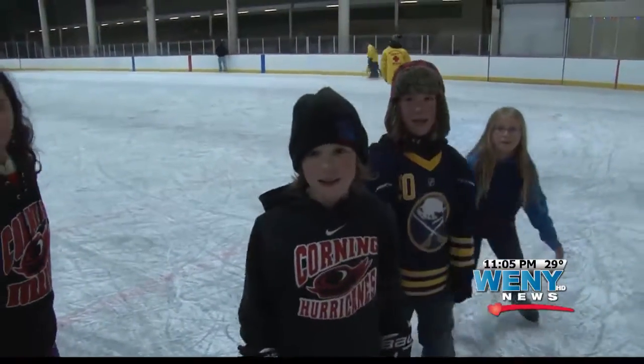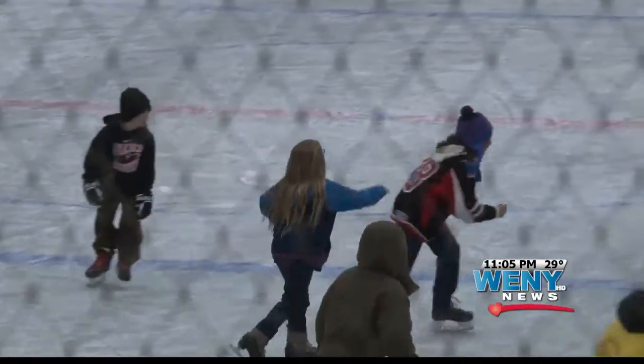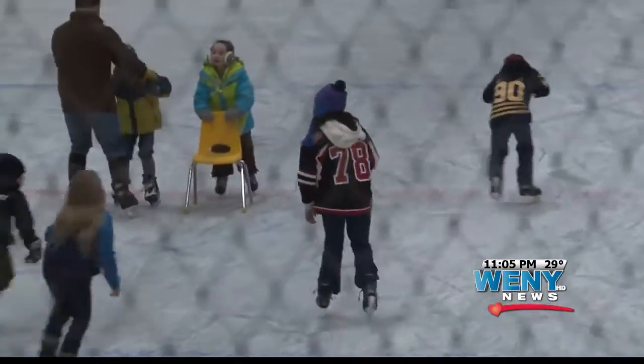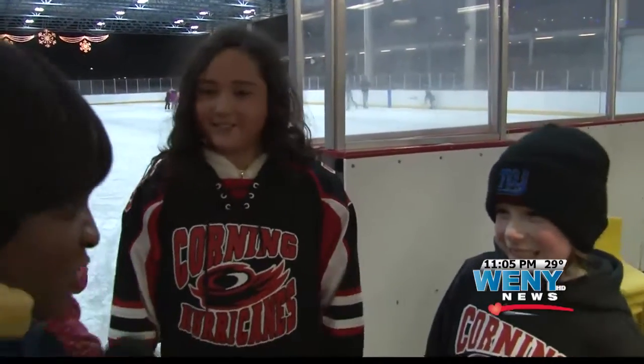A few kids on a local hockey team are excited to be skating back at the rink, using it for a little practice and a lot of fun. So are you guys excited to show off how you can skate? Yeah, that's what we normally do. So you show off when you're here? Yeah, pretty much.